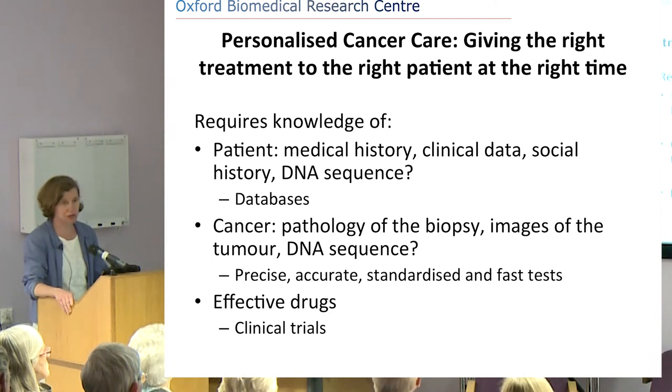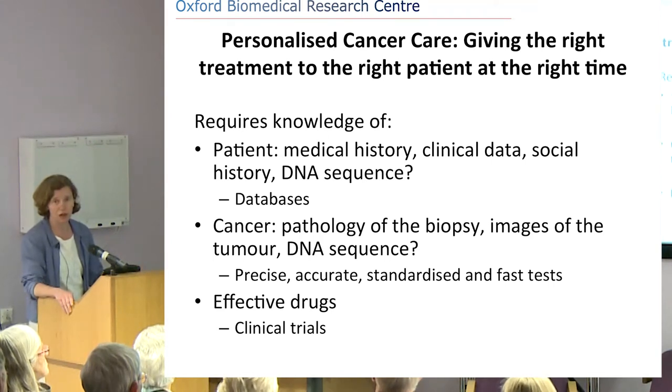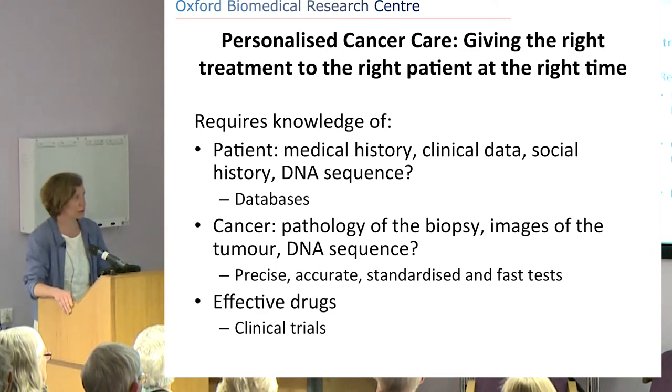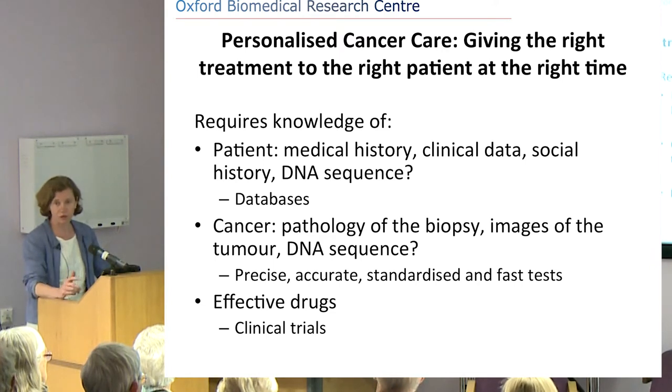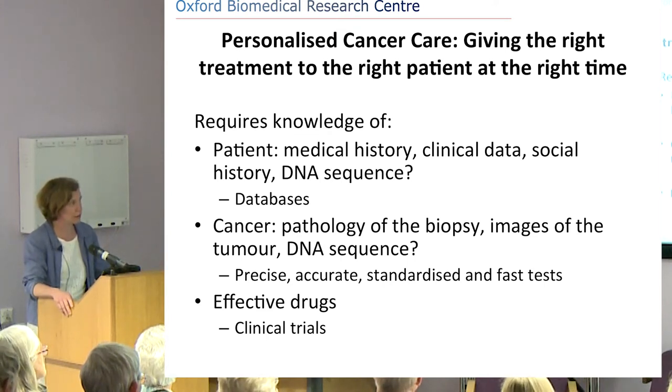The social history is really important. There are some treatments we might not want to give to elderly patients who live on their own, because side effects might mean they have to come into hospital at 3 o'clock in the morning. The social environment, the psychology of the patient, and how well they are looked after by family or neighbours are all really important.